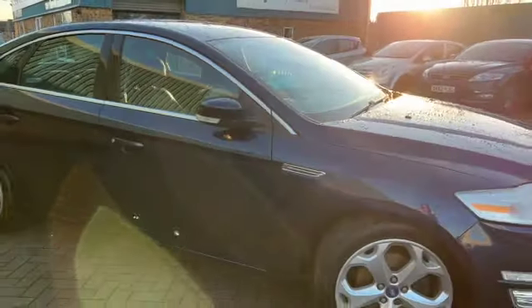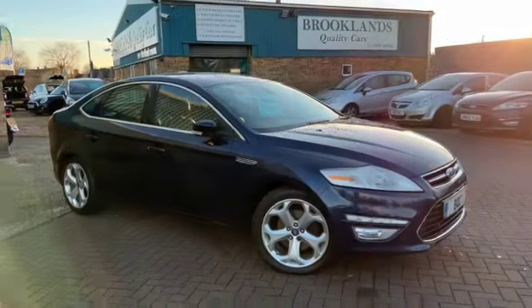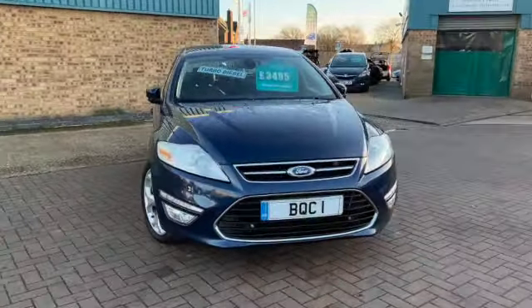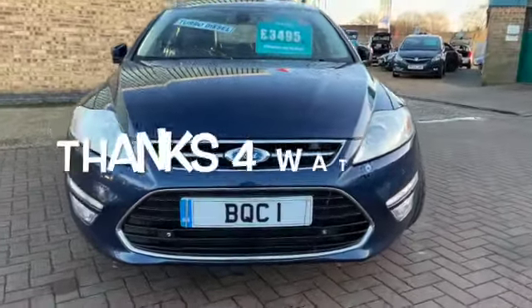If you've got any questions or if you'd like to book a test drive, please give us a call on 01536 402 161. We can make sure the car is still available for you. It's all been cleaned and sanitised, so it's nice and safe for your visit. Thanks for watching.